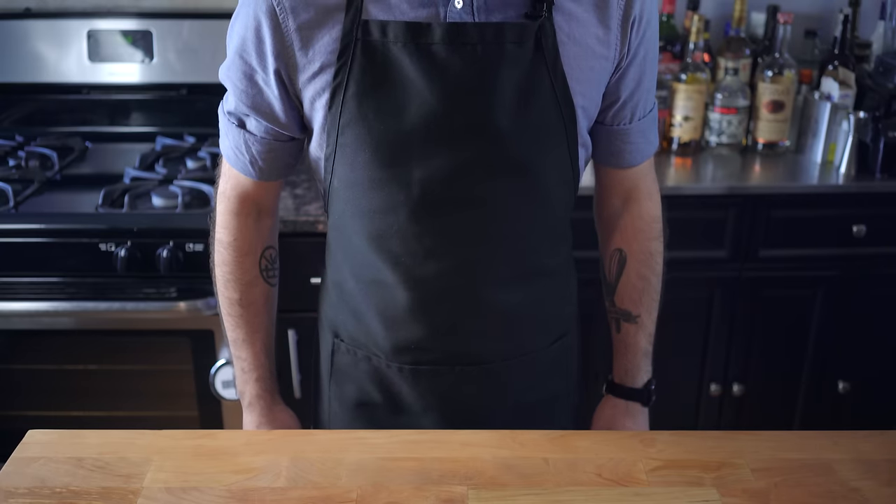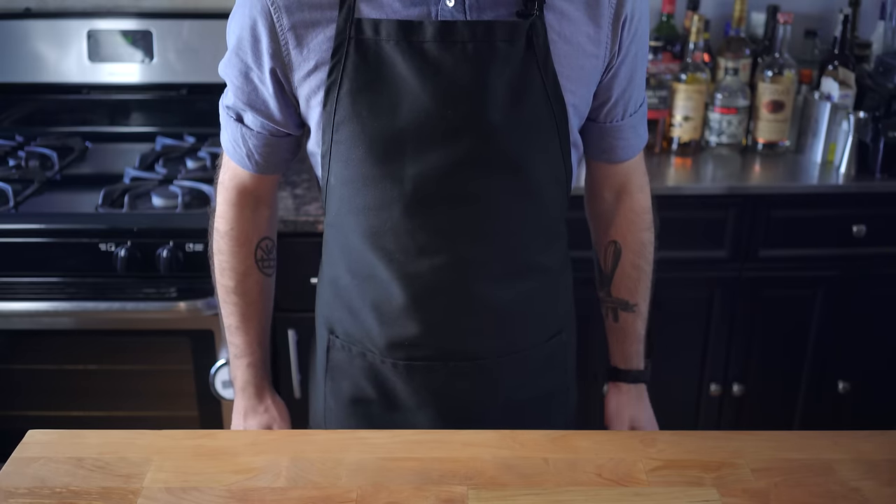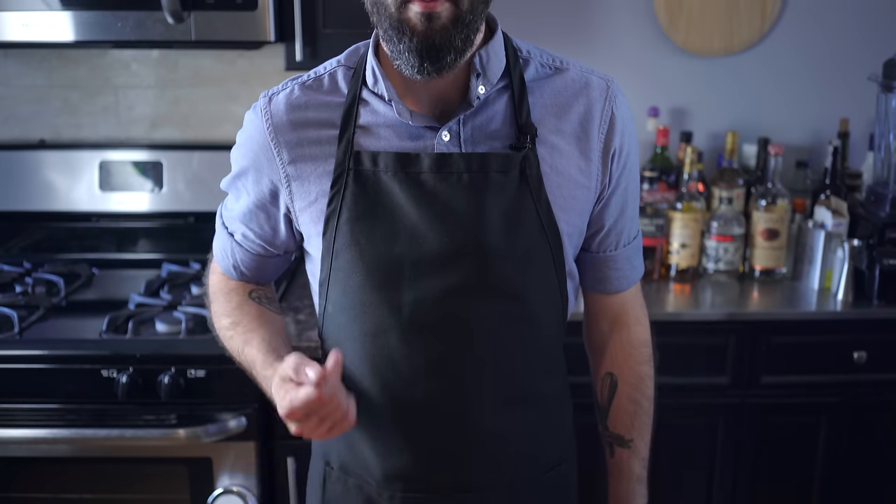Welcome back to Binging with Babish, where this week I want to try something a little different. Why don't you pan up a little bit? A little bit more. A little bit more. I know that was a little shocking, but I wanted to tell you guys something face-to-face. I wanted to say thank you so much for helping me reach one million subscribers.